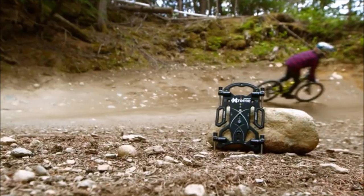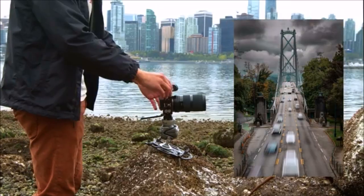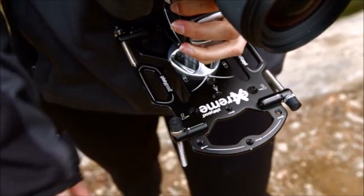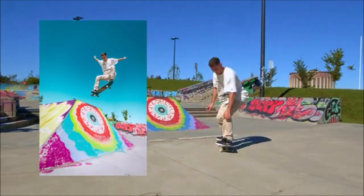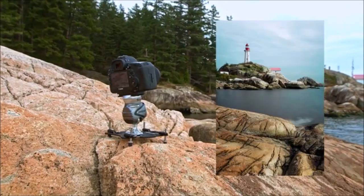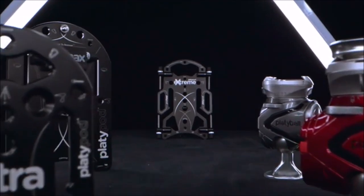To summarize, Platypod Extreme gives you extreme utility, extreme portability, extreme stability, extreme adaptability, and extreme rapid deployment. You asked for it, we listened, and brought you the most diverse photographic tool we've ever made — Platypod Extreme. We hope you'll back this exciting new addition to the Platypod family. The Extreme is all about helping you expand your creativity with a whole new perspective in imaging.